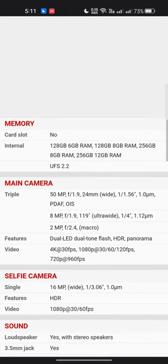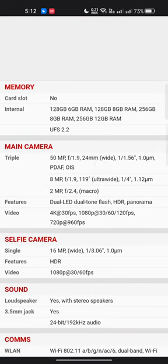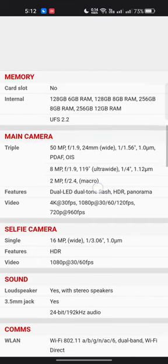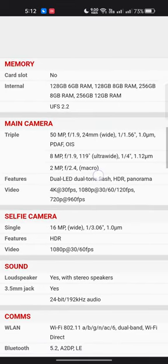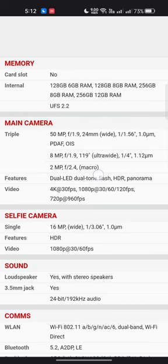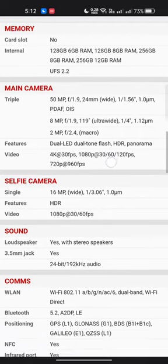Video recording supports 4K at 30fps, 1080p at 30/60/120fps, and 720p at 960fps. The selfie camera is 16 megapixel with HDR support and 1080p video at 30/60fps. Sound features include a loudspeaker with stereo speakers, a 3.5mm headphone jack, and 24-bit/192kHz audio.